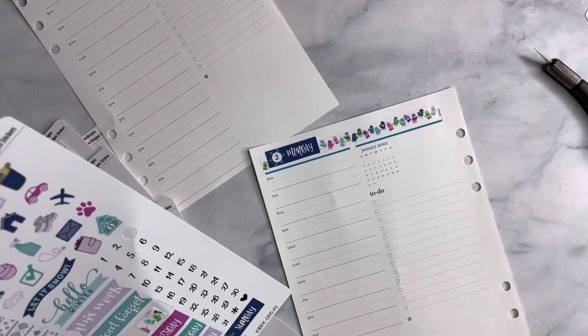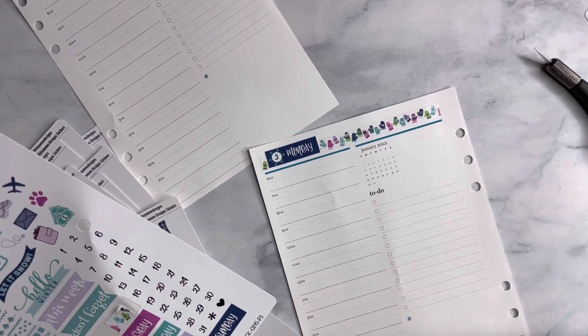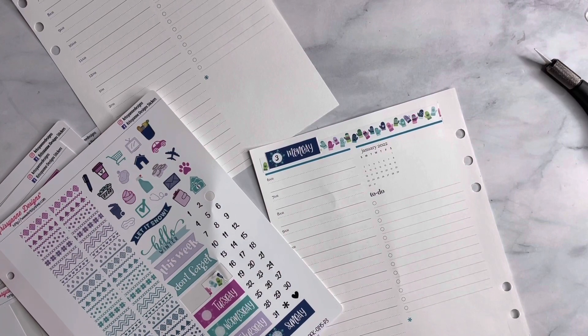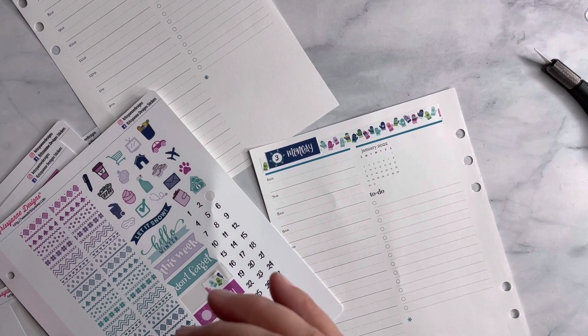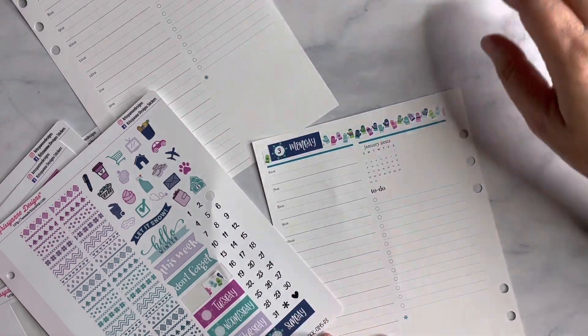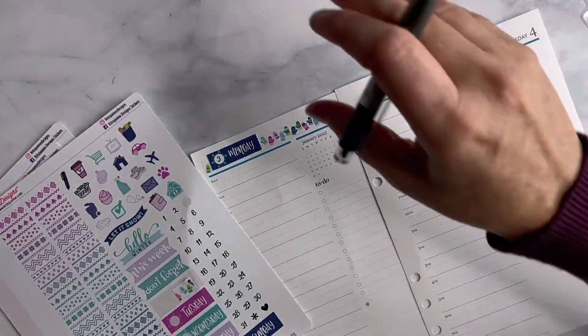I didn't look up the weather unfortunately for Monday and Tuesday — I wish I had. Let me just see if there's something on my watch that shows the weather. Yes there is! I had no idea it had all this on here. Okay so Monday is sunny and Tuesday is sunny. Let me write these down on here.